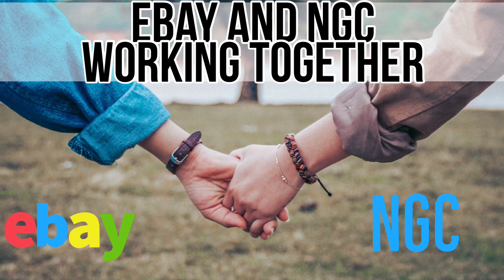I'm really curious where this is going to go. eBay and NGC working together is a good thing — it's a step in the right direction and a benefit for the buyer. I wish the seller was responsible for paying this cost, not the buyer. But there are some kinks to work out and time for this program to mature. I think NGC and eBay will continue to work together and fix some of these problems and make it perfect eventually.